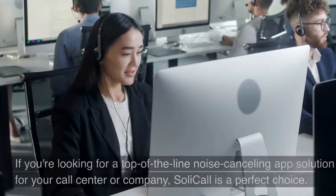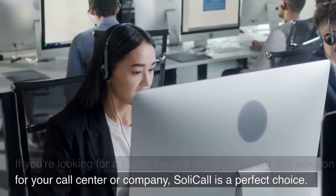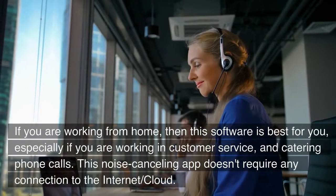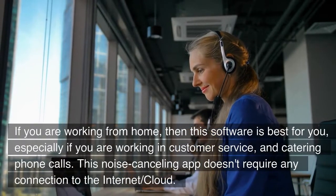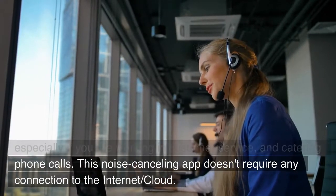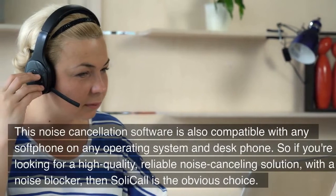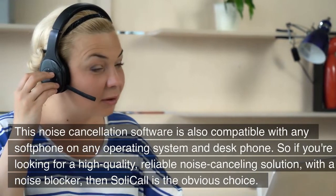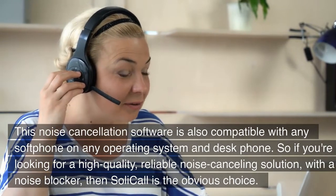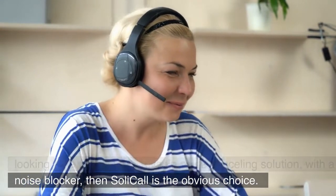SoliCall. If you are looking for a top-of-the-line noise-canceling app solution for your call center or company, SoliCall is the perfect choice. If you are working from home, especially in customer service and handling phone calls, this software is best for you. This noise-canceling app doesn't require any connection to the internet or cloud. It is also compatible with any soft phone, any operating system, and desk phone. So if you are looking for a high-quality, reliable noise-canceling solution with a noise-blocker, SoliCall is the obvious choice.